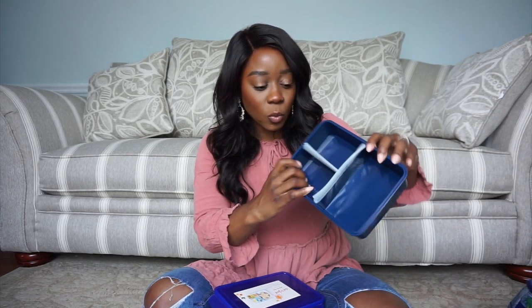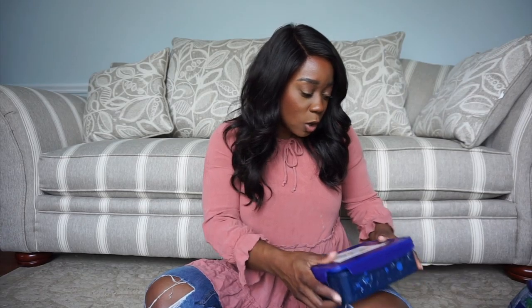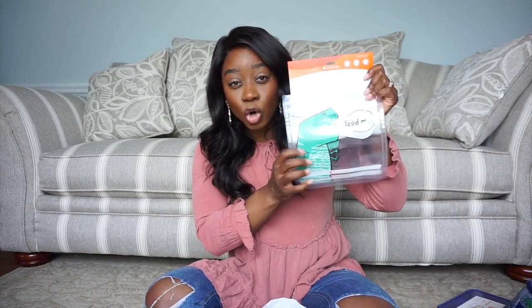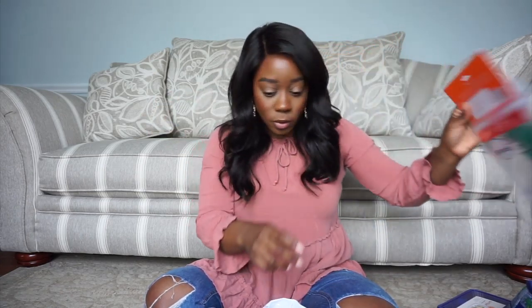I also got this blue lunch box with outer space all around it - it's a hard cover one with little sections. These are all Cat and Jack, and I love Cat and Jack. I also got these reusable bags, which is nice for people who don't have a lot of money - they don't have to worry about buying bags. I wish they had something girly so I could get one for a girl, but they didn't.